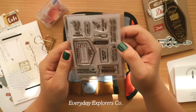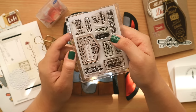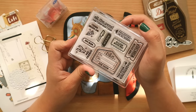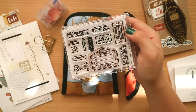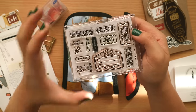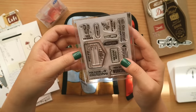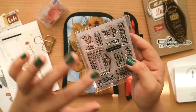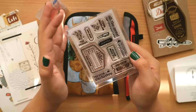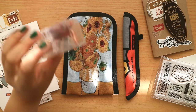The last stationery item is the 'At the Pen Show' stamp set from CH of Everyday Explorers Co. I was so hyped seeing it when we visited her office. She made it as a pen show exclusive, and it sold like hotcakes — by Saturday morning only three were left. It's very compact; my favorite stamp is the pen shop workshop one. It's well-loved and well-used, as you can see.